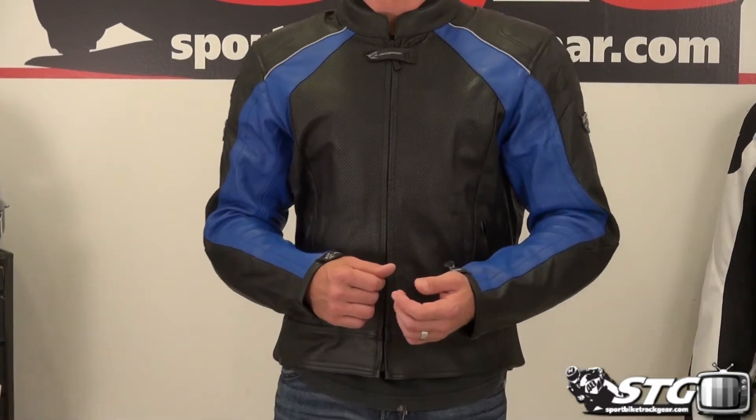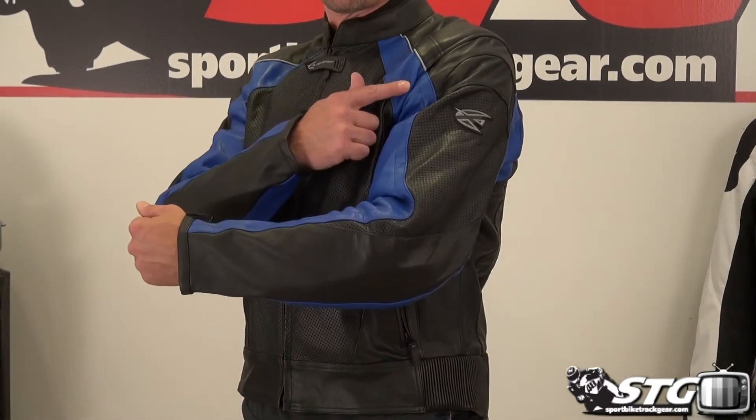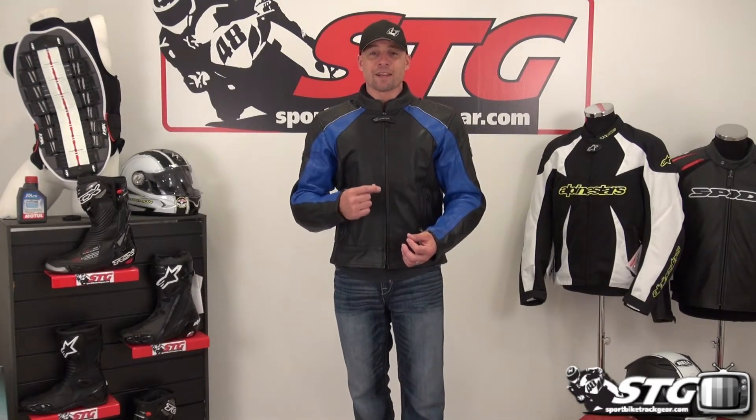CE certified armor in the elbows, forearms, and shoulders. It comes with an 8mm thick foam back pad, though there is no certification there. If you'd like to increase the protection from the back protector, you can go to the Knox Armor section of our website and order the TP2 back protector, part number 65 — it's under $30 and it'll fit right in this jacket.